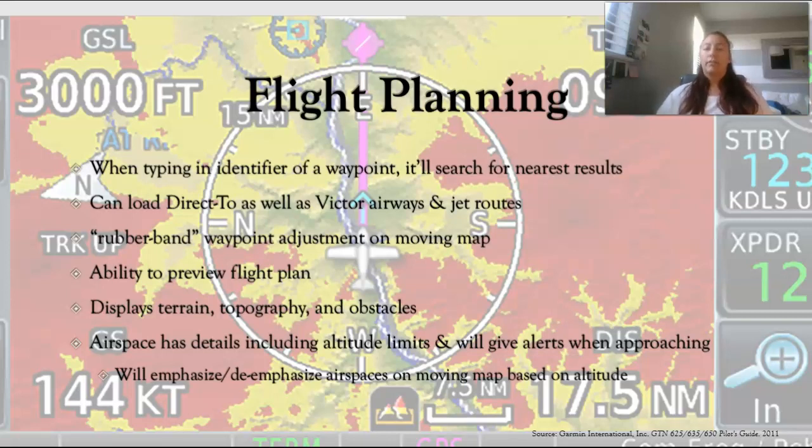The airspace portion has details like altitude limits. It'll show you, just like on a sectional, which kind of airspace it is, and it will give alerts when you're within a certain distance or time from that airspace, and will also tell you when you're inside an airspace. They also have a feature where they emphasize or de-emphasize certain airspaces based on your altitude. For example, if you're flying at 7,000 feet, a Class D airspace that only goes up to 2,500 feet will turn more of a gray color because it doesn't matter as much.